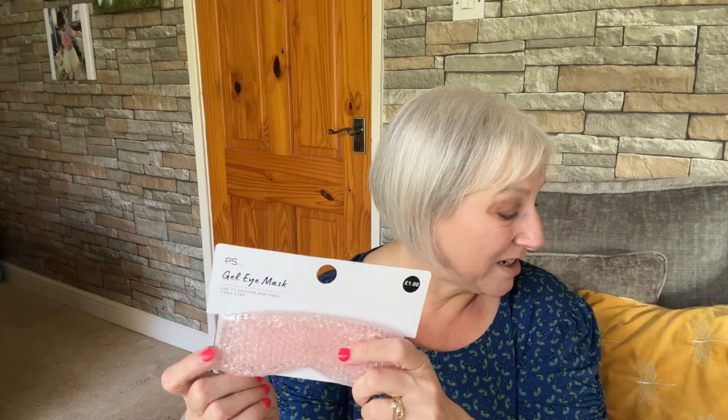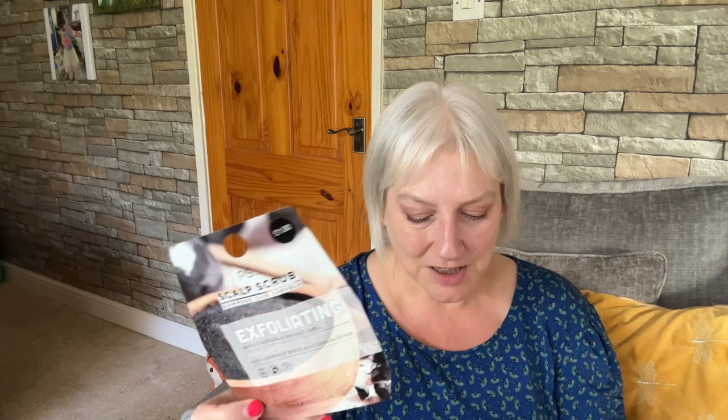I thought they can have the bath with the bath bomb, put their body moisturiser on, then either have a cup of hot chocolate or the gin and tonic, relax back, and put this eye mask on — just relax. That might be really nice. I also got — and I like the sound of this, I'd never heard of it before — a PS Scalp Scrub, exfoliating with charcoal and walnut shell for your scalp, also from Primark. I've heard of exfoliators for your body and face but never for your scalp, and it's only a pound!